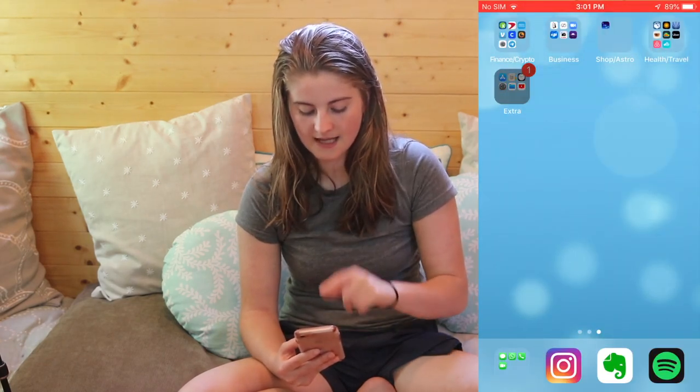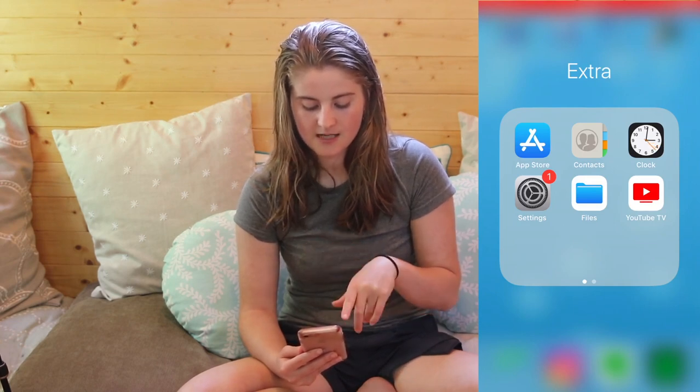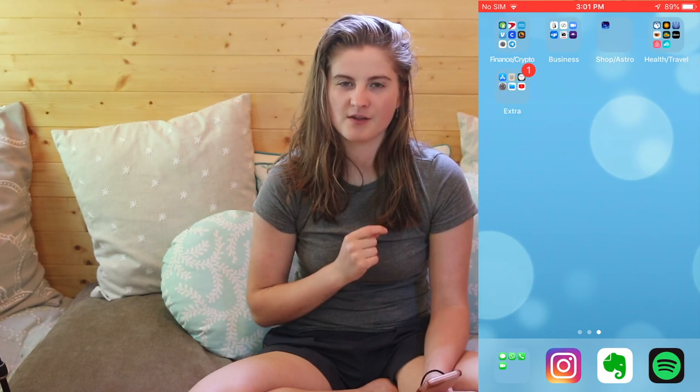Lastly I have App Store, Contacts, my Alarm Clock, Settings, Files, and YouTube TV. YouTube TV isn't really a necessity — once in a while I want to watch something on my phone when there's an issue on my computer, and there's one specific thing I like to watch that I don't always get to see live. So that's pretty much it on my phone. This was a minimalist phone video — I want technology to be practical and useful, not a distraction to my day and what I'm trying to accomplish.